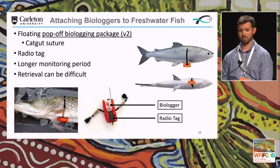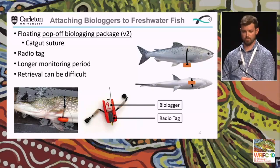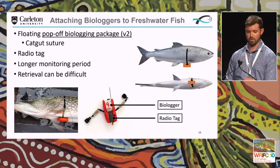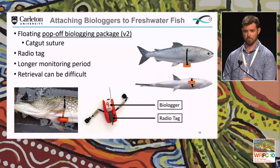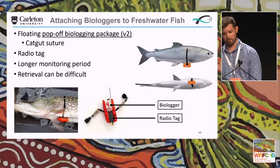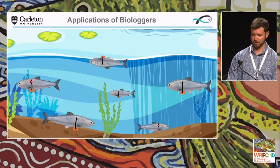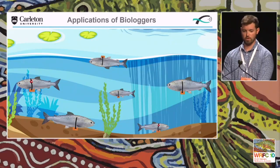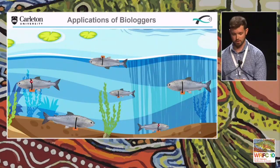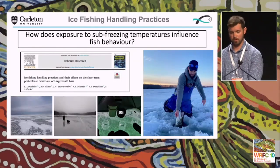After having a high fail rate with the candy method, we found we could use catgut sutures instead — a similar package with a radio tag and biologger, but with catgut suture giving a longer monitoring period. Retrieval can be difficult when the tag pops off and floats across a lake. Using these biologgers we can see what fish are doing, where they're going, how much they're swimming, and the orientation of the fish.